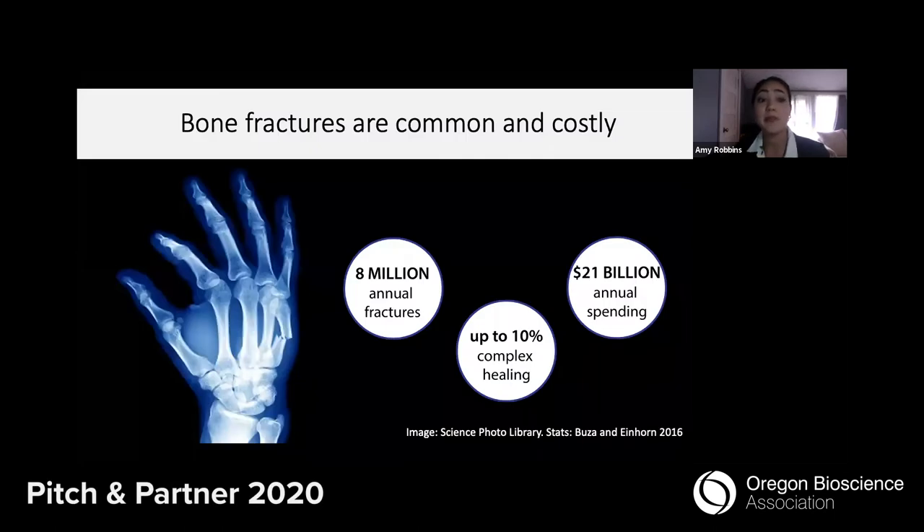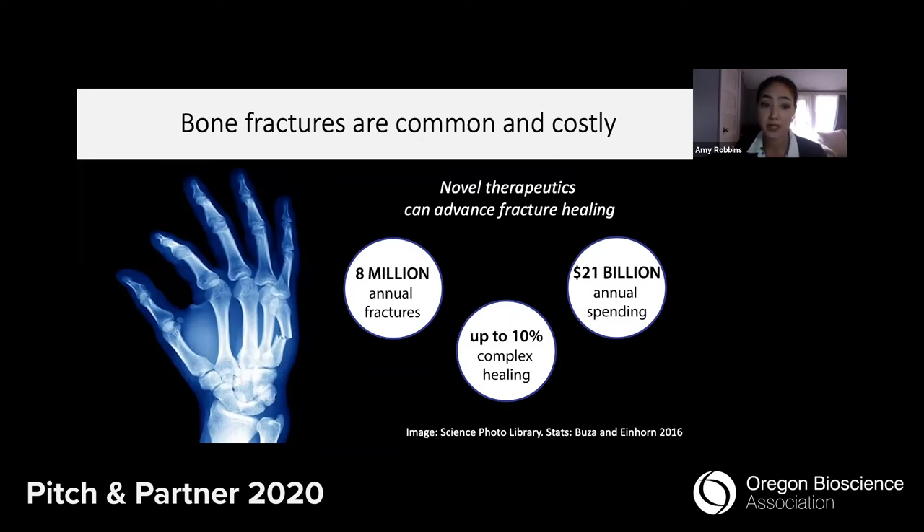The US has nearly 8 million skeletal fracture incidents each year, which cost over $21 billion to treat in 2016. Unfortunately, as many as 10% of these fractures can experience complications during healing, which can lead to non-unions, pain, and mobility limitations. So there's a demonstrated medical need and a market for developing novel therapeutics to improve fracture healing.